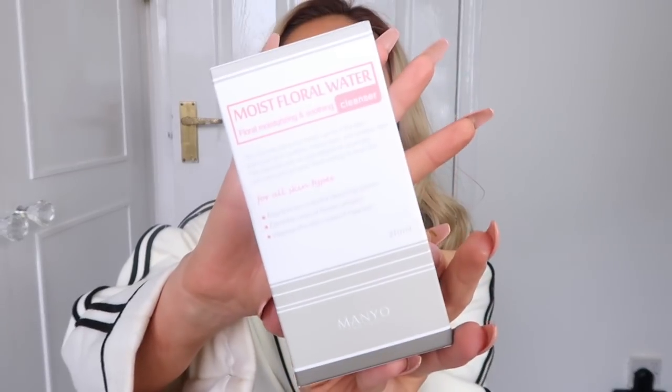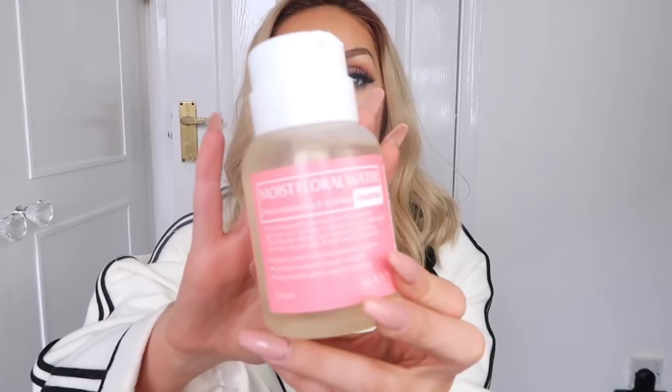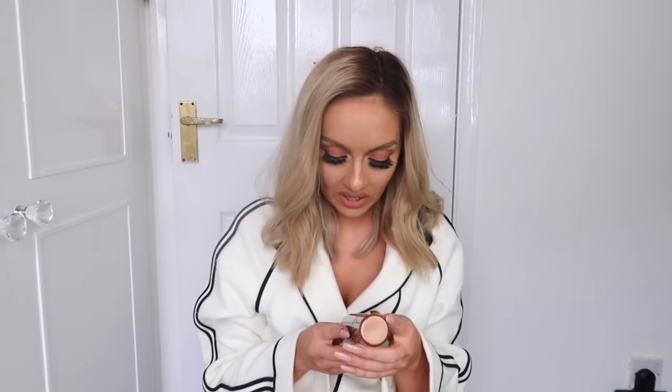The next thing is wrapped up — it's a cleanser from a brand called Manio, I believe. It's a Moist Floral Water — a floral moisturizing and soothing cleanser that removes makeup, softens skin, and tightens skin with floral energies. The packaging looks really good. I love cleansers and skincare in general, and this sounds quite gentle being a floral water. I can't wait to try it out.